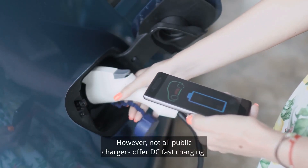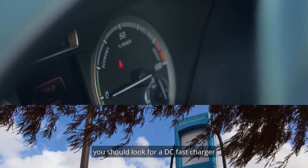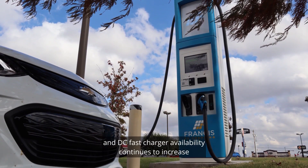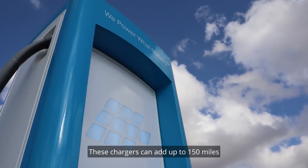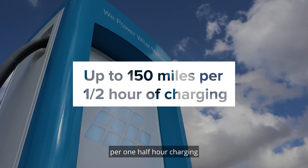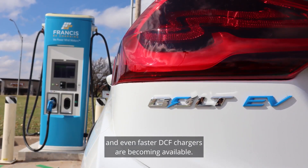However, not all public chargers offer DC fast charging. If you need a quick charge, you should look for a DC fast charger, and DC fast charger availability continues to increase across the network. These chargers can add up to 150 miles per one-half-hour of charging, and even faster DC fast chargers are becoming available.